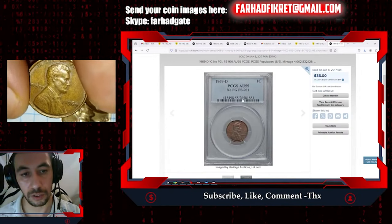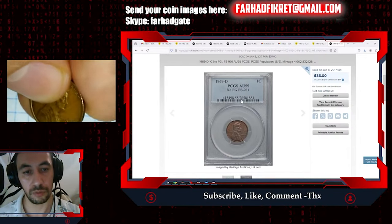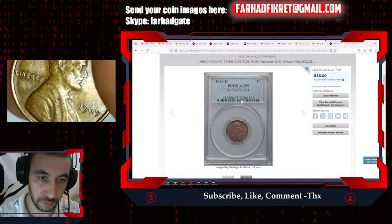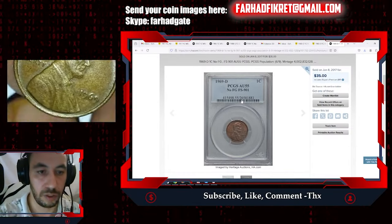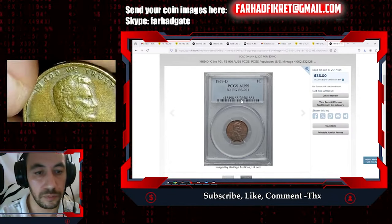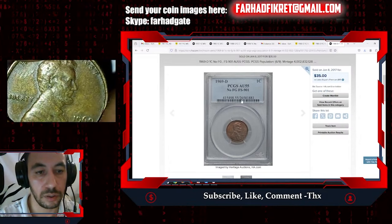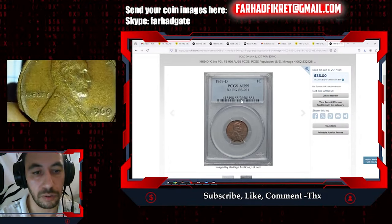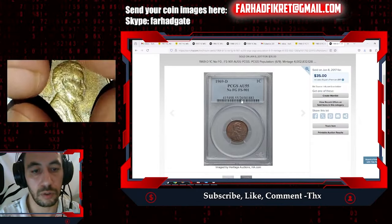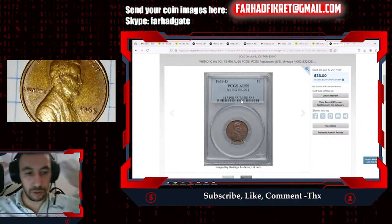Here I have a 1969 penny from the Philadelphia mint with no mint mark. Let me zoom in — it's in not that bad condition overall, circulated but not that bad at all. Let me go pick a toothpick; every time I say I'll go grab it but this time I should take it.